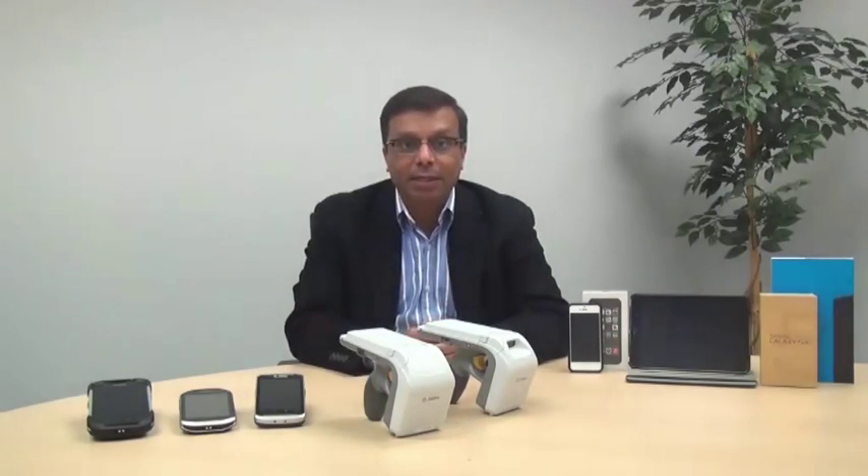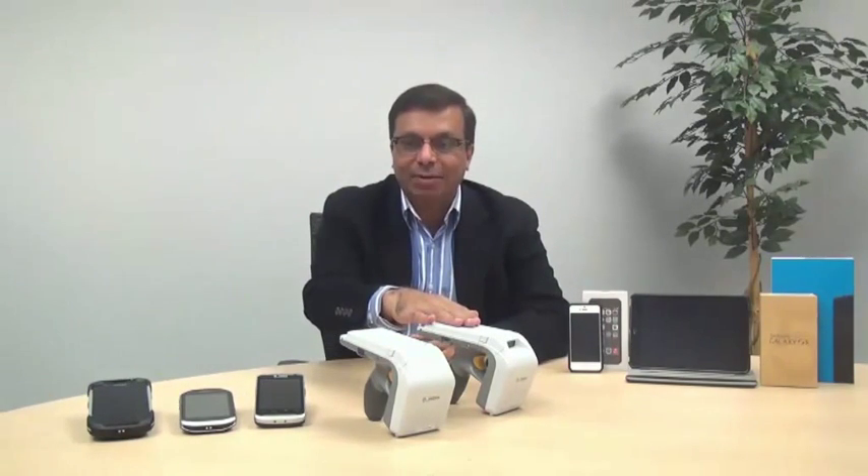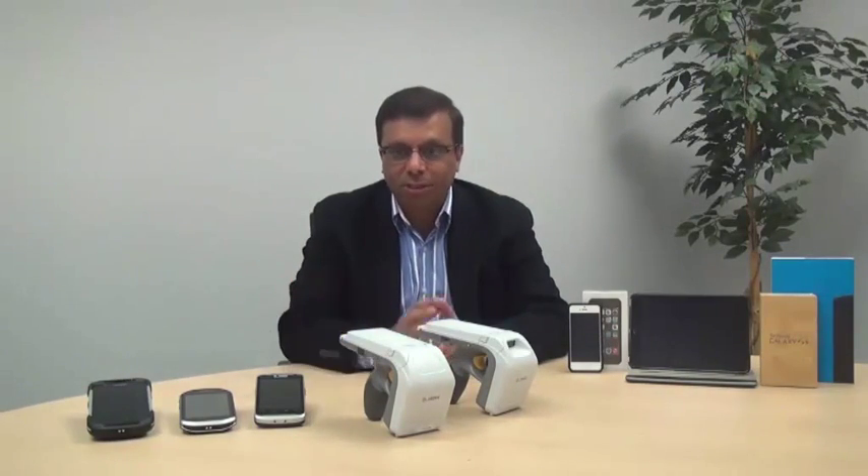The 8500 is available in two configurations: RFID only, and RFID with SE4710 imager, providing world-class 1D/2D scanning performance.